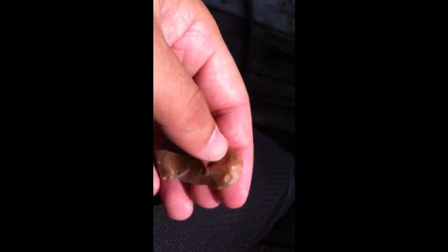Little thumb scraper — see the edge work on it. This is a nice thumb scraper.